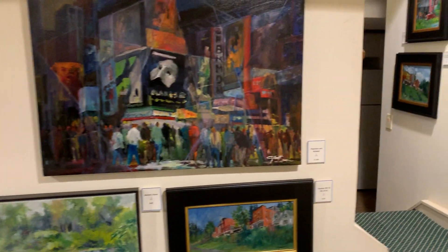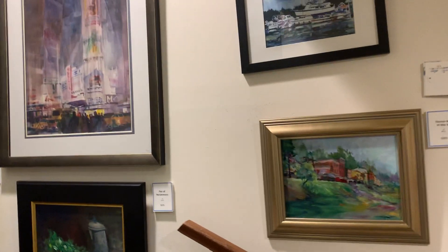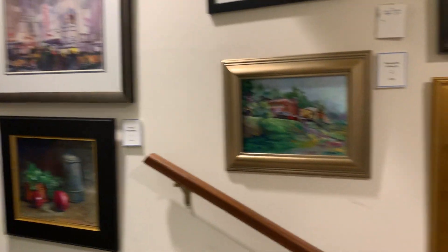Over here in the hallway are other smaller oils, mostly landscapes, and in the middle is a large watercolor of New York which got me started doing New York paintings in oil about 12 years ago.